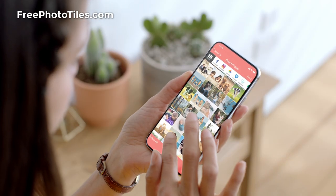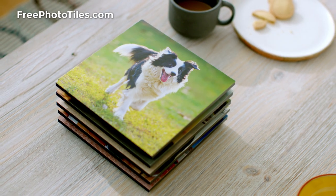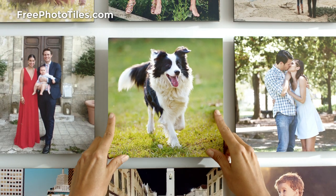I love my photos. And now, with FreePrints Photo Tiles, I found a new way to get all those memories off my phone and onto my walls.